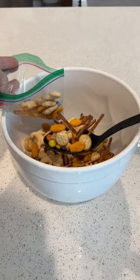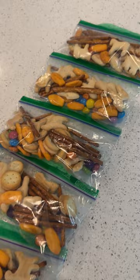I poured the mix into individual snack bags so they're ready to grab and go. It's an easy way to make a new snack for your kids with things you already have in the house.